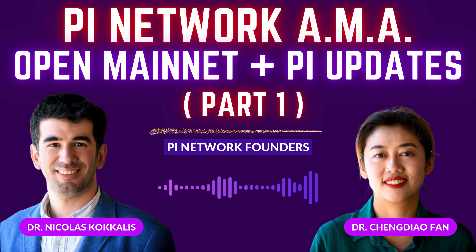Will the locked-up Pi be included in the circulating supply or not? Yes. Based on our research so far, it seems that in other blockchains, any locked-up balance is included in the circulating supply.